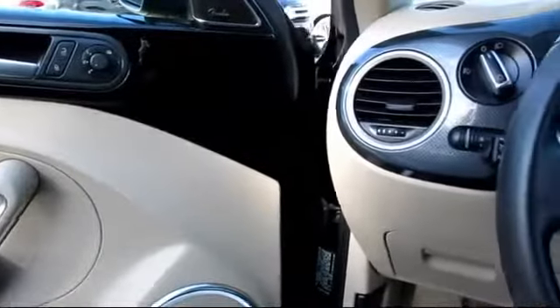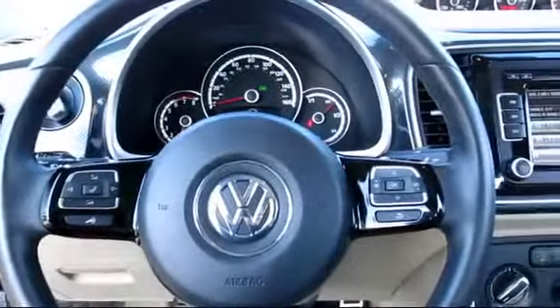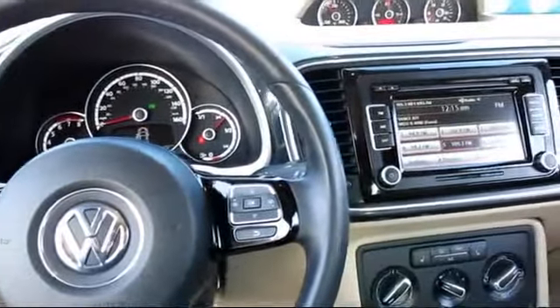It has less than 20,000 miles on the odometer. Every vehicle we sell goes through an extensive inspection by factory-trained master mechanics, and includes a complete Carfax vehicle history report.